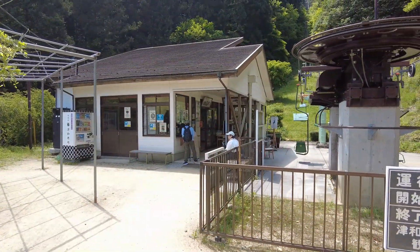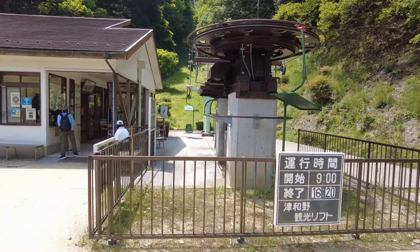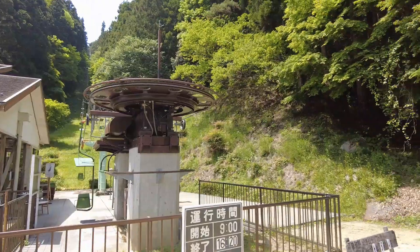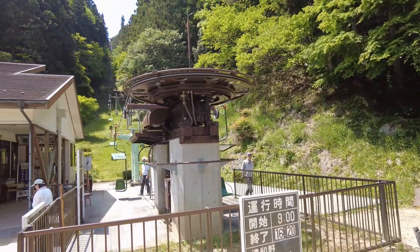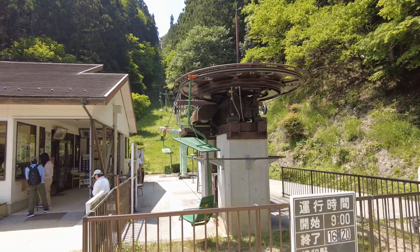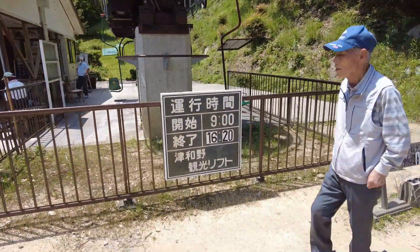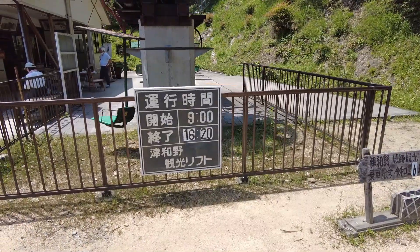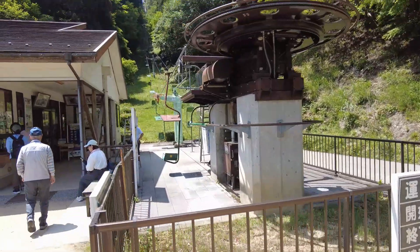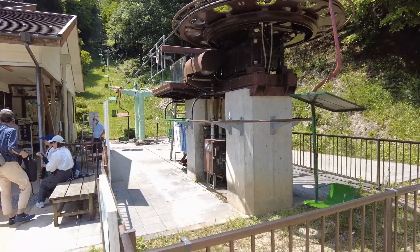Now it's time to go up to Tsuwano Castle. I'm going to take this chairlift up to the top of the mountain, and then from there it's another 15–20 minute hike. It's not too far from Taikodani Inari Shrine. I just bought my ticket — it was 700 yen, about $7. The chairlift runs from 9 a.m. and the last return is at 4:20, so be sure to catch that. Let's go.